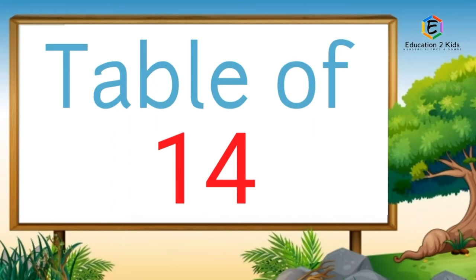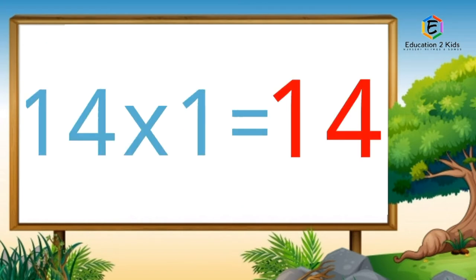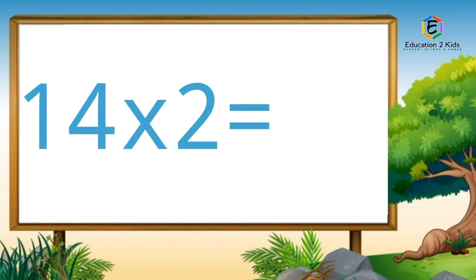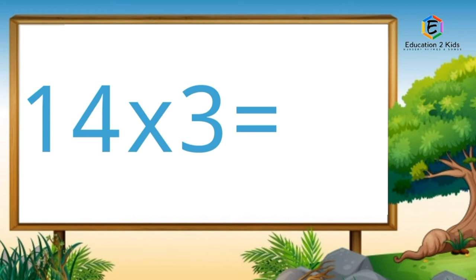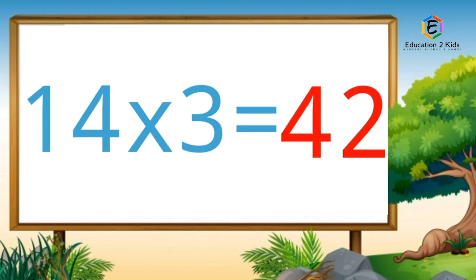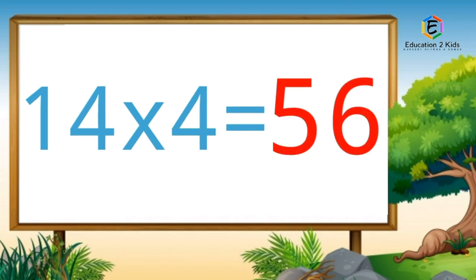Table of fourteen. Fourteen ones are fourteen. Fourteen twos are twenty-eight. Fourteen threes are forty-two. Fourteen fours are fifty-six.